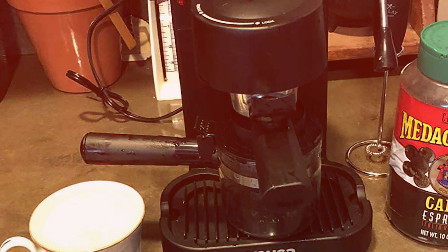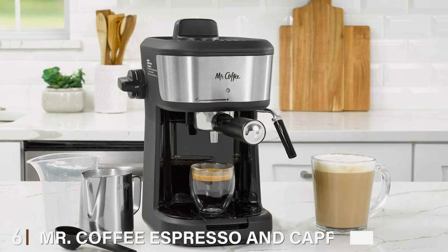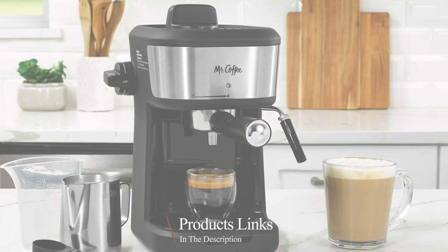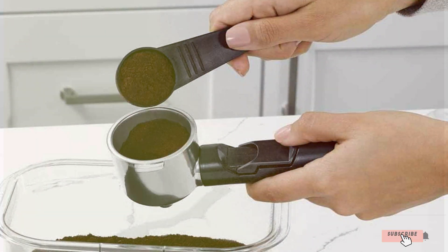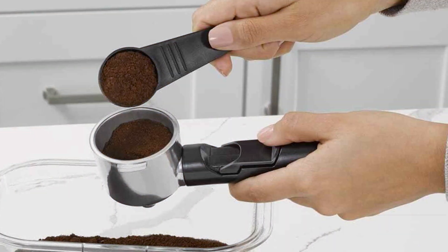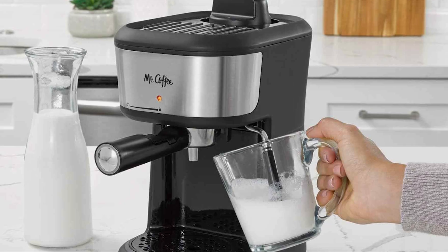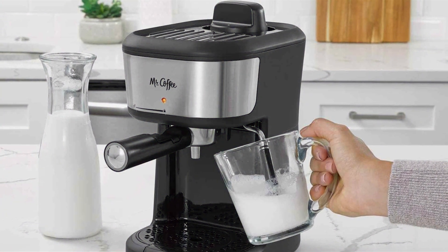Number six: Mr. Coffee Espresso and Cappuccino Machine — the ultimate solution for coffee aficionados seeking convenience without sacrificing quality. With its sleek and compact single-serve design, this machine effortlessly fits into any kitchen space, adding a touch of sophistication to your morning routine. Whether you're in the mood for a bold espresso shot or a creamy cappuccino, this machine delivers barista-quality results at the touch of a button.